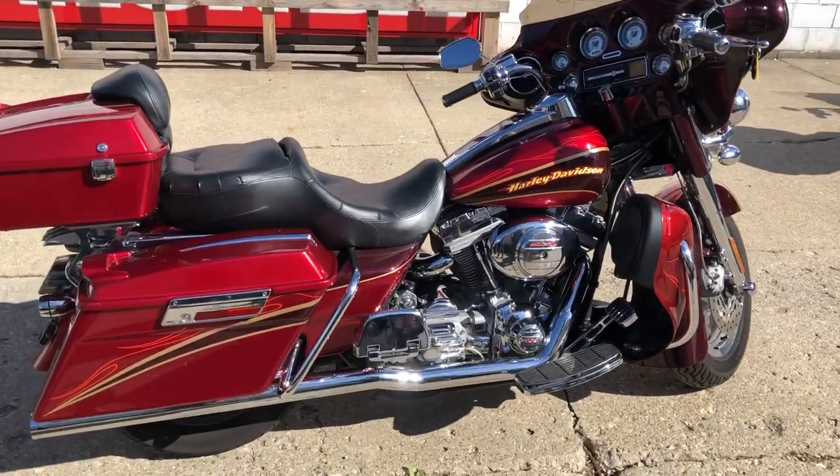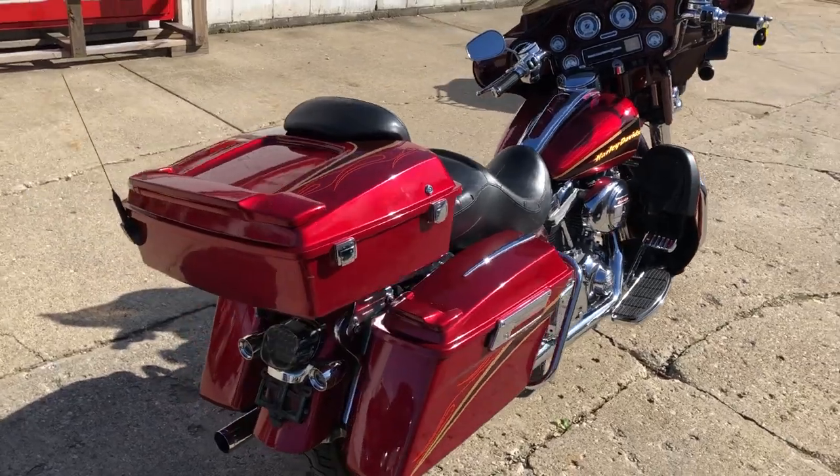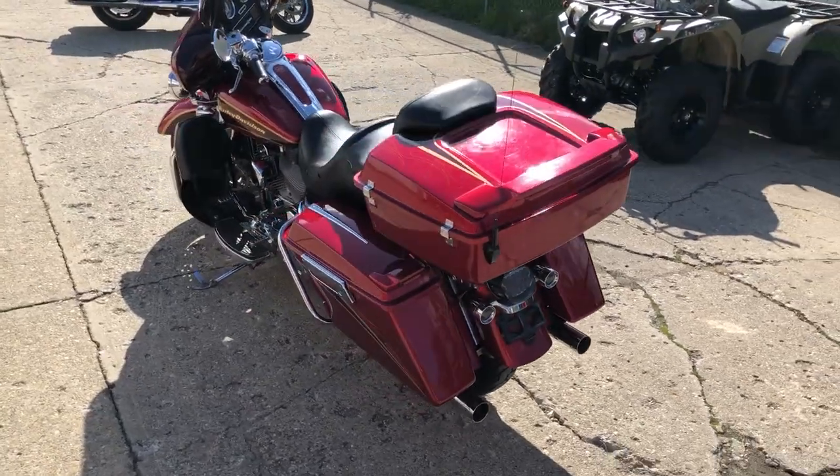Hey guys, approvalpowersports.com here doing some videos on stuff that just came into the showroom — we are stacking them in here. It's a 2005 Screaming Eagle for sale, only thirty-one thousand six hundred fifty miles.